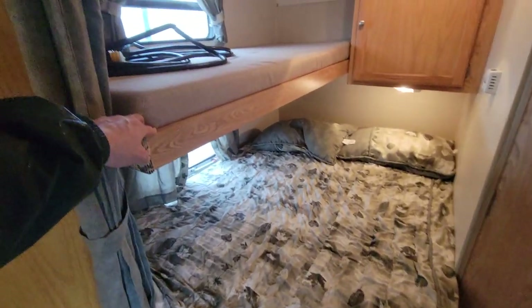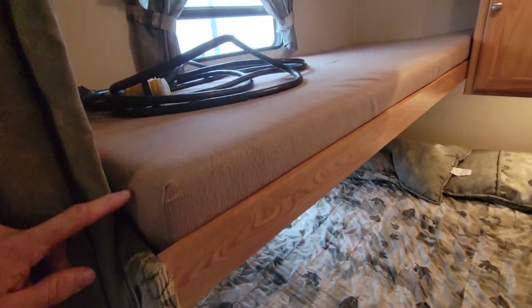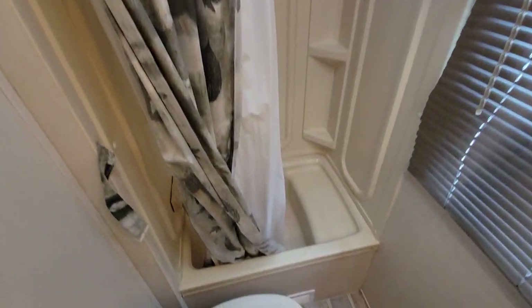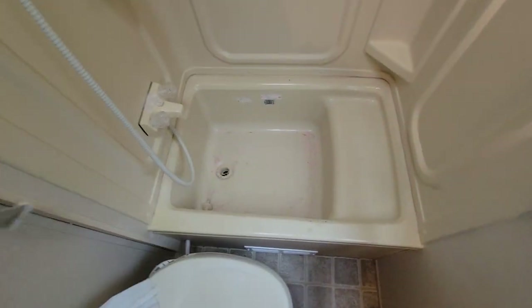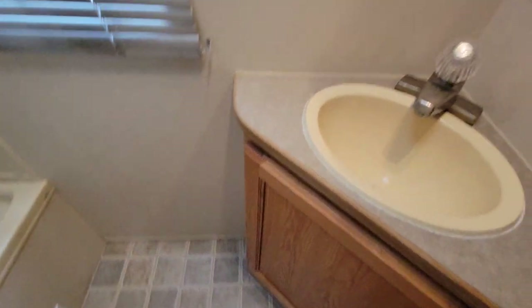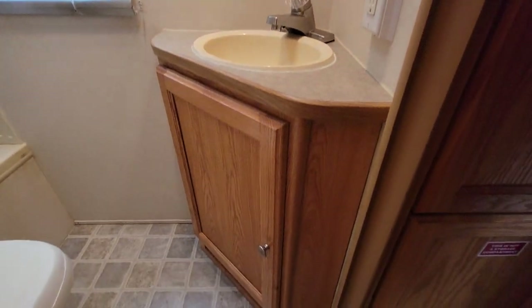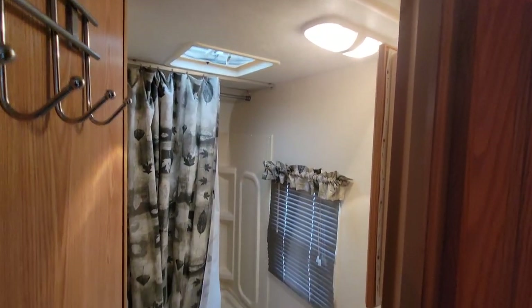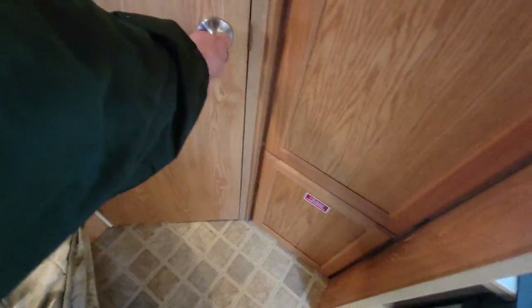This is a full bed here on the bottom, and you've got this bunk right above it, which is good for 250 pounds — I think I saw the sticker for that somewhere. You've got the bathroom over here. It's got kind of a tub-shower combo in the bathroom, a decent amount of leg space on the toilet area, a window right there, a basin, and a vanity with a mirror. Everything you need — it's a decent size bathroom for a small camper.